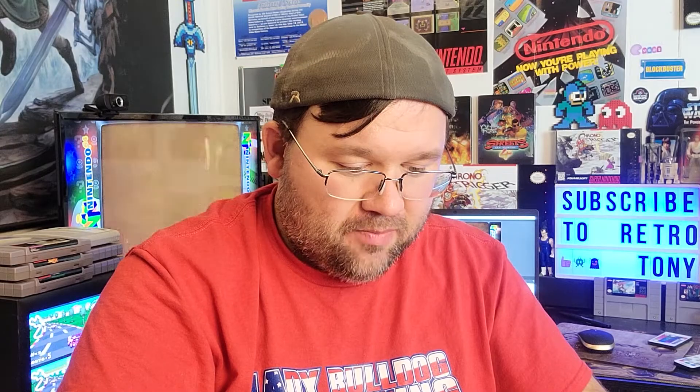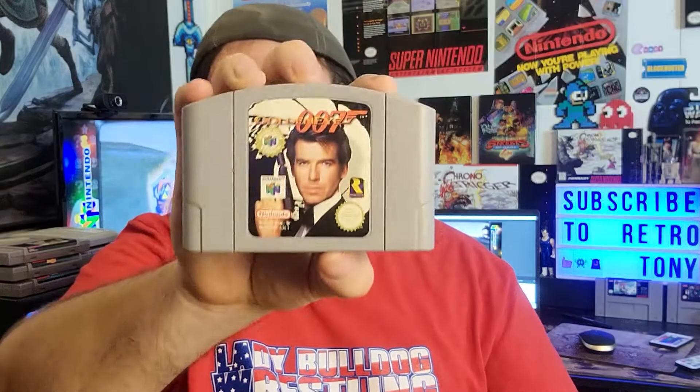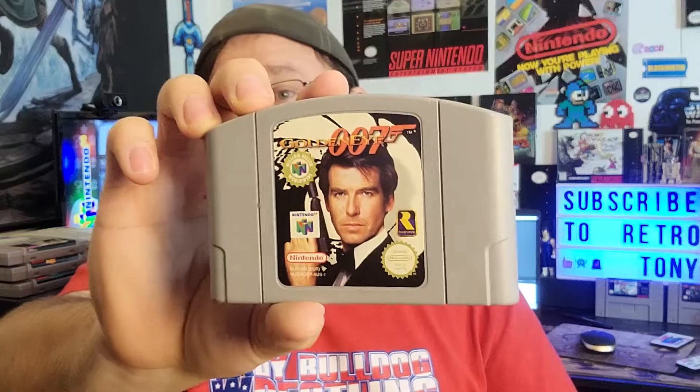Banjo-Tooie — or Banjo Kazooie 2 as it's labeled here — I like that label, and you've got the puzzle piece there. So that's going in the collection. Hey You Pikachu again. And then I did pick up two PAL games — not exclusives, just to have. I ended up getting Goldeneye. I have every version of Goldeneye now: the Japanese version, the North American version, the North American bestseller, and the original release. This one is the million seller.